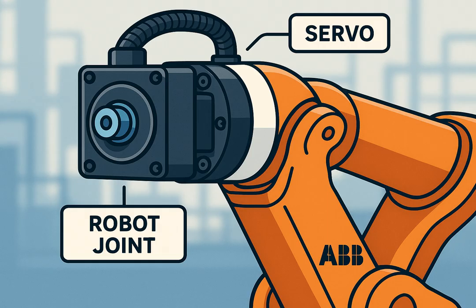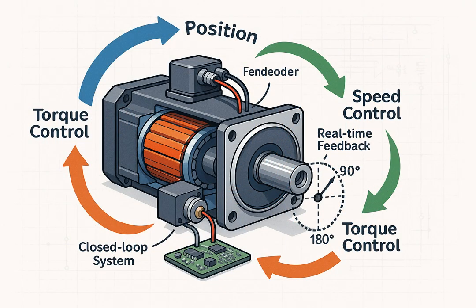So what makes them special? A servo motor is a special type of motor used to control the position, speed, and torque of a mechanical system with high precision. It doesn't just spin like a regular motor — you can tell it how far to turn, and it will stop exactly at that angle. From bomb-diffusing robots to robotic arms and manufacturing, servo motors are everywhere. They provide accurate position, velocity, and torque control in real-time.